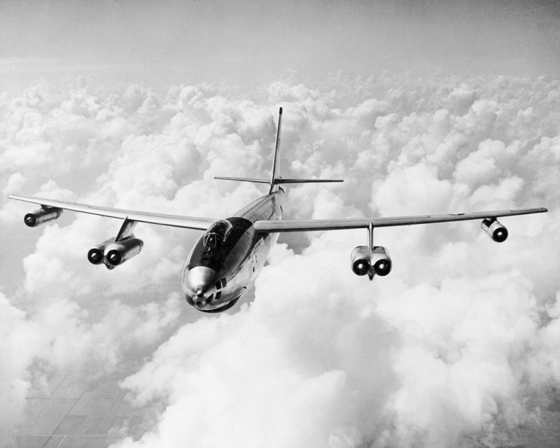An XB-47 was flown in the 1951 Operation Greenhouse nuclear weapons test. This was followed by a B-47B being flown in the 1952 test, Operation Ivy, and the 1954 test, Operation Castle. A B-47E was then flown in the 1956 test, Operation Red Wing.